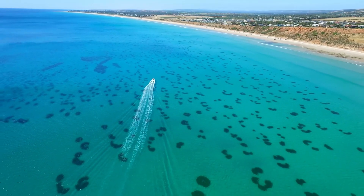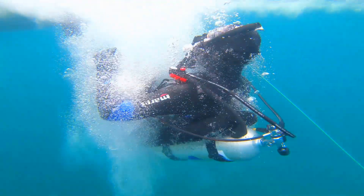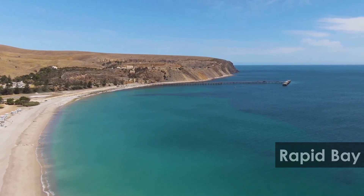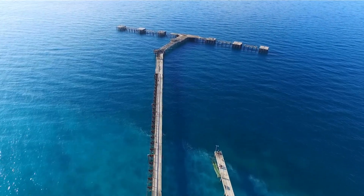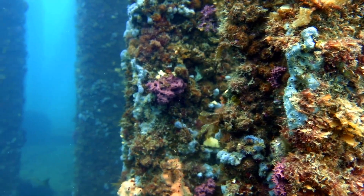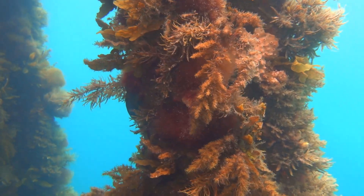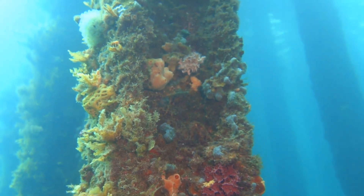Many locals are not aware that we've got some of the best dive sites right here in our own backyard, just waiting to be explored. Rapid Bay, located on the Fleurieu Peninsula about 100 kilometres south of Adelaide, is one of Australia's most popular dives. Built in 1940, the old jetty pylons are beautifully overgrown and are home to an abundance of colourful invertebrates including sponges, ascidians, soft corals, sea stars and nudibranches.